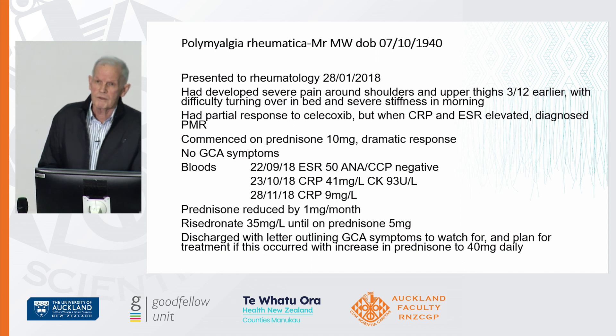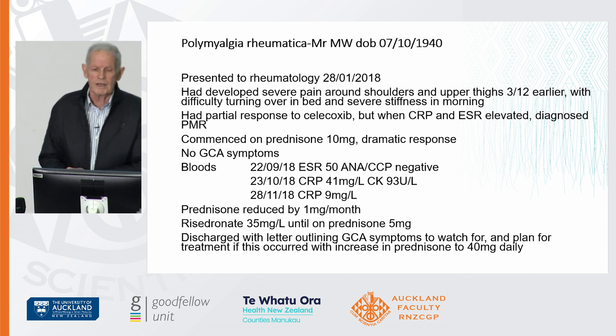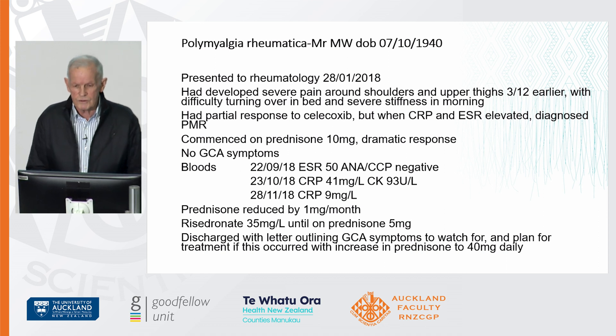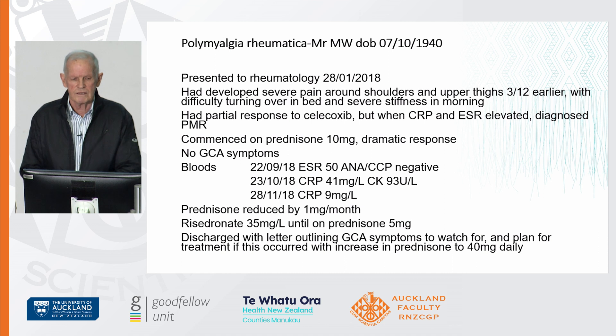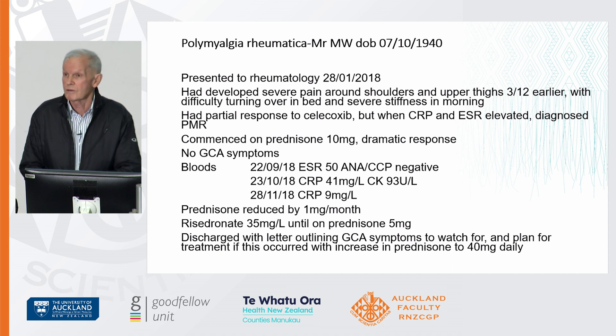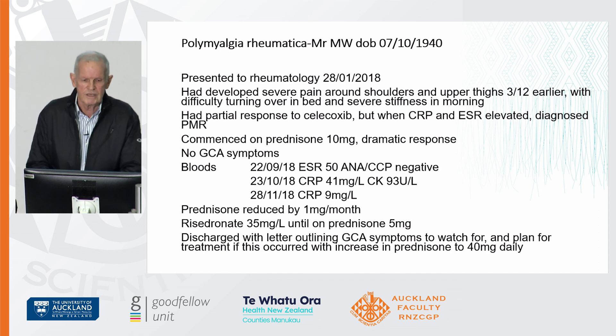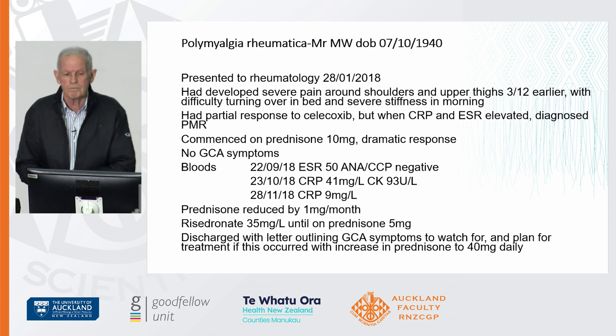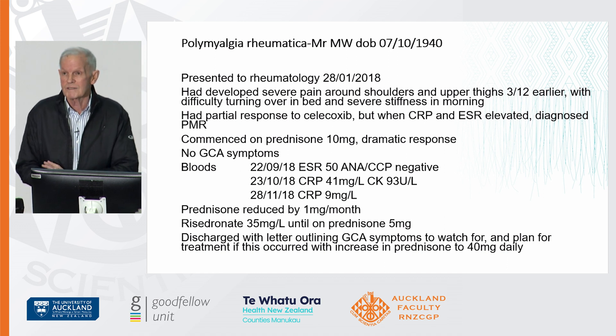I'll give a brief outline of a patient who had fairly typical polymyalgia rheumatica, well diagnosed in general practice. He was started on treatment, but importantly both the CRP and the ESR were ordered — that's an important point to stress. He was commenced on prednisone 10 milligrams, had a dramatic response, had no GCA symptoms, his ESR fell to normal limits, and he was reduced by a milligram a month.